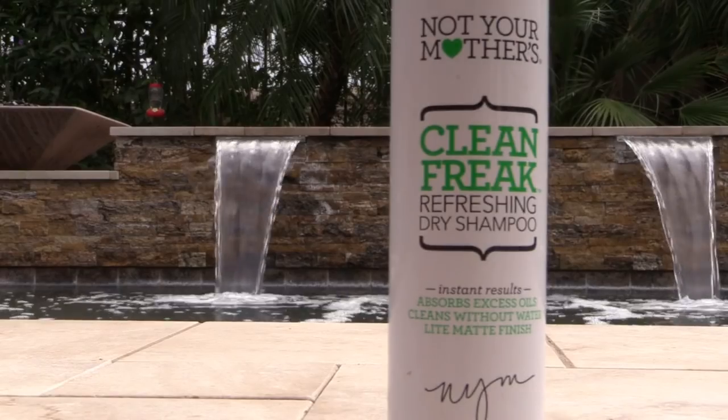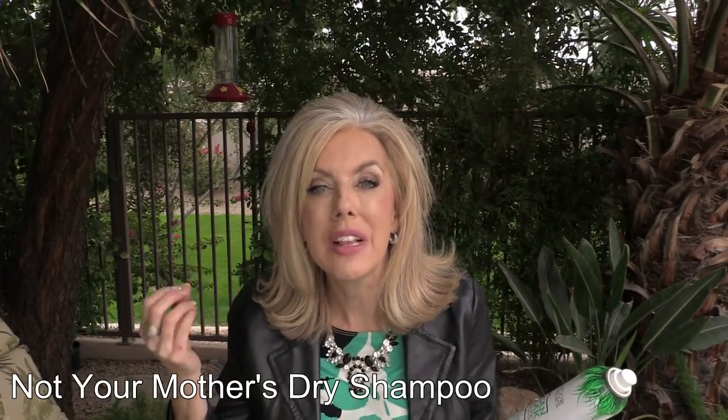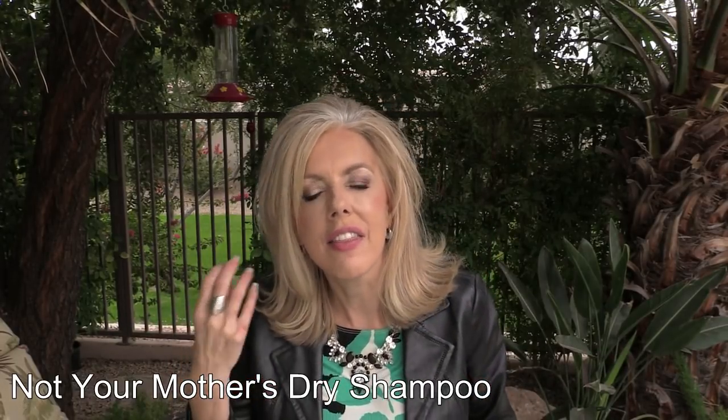Finally, in between shampoos if my scalp is oily or I've overdone it with the Shea Moisture, I use Not Your Mother's Clean Freak dry shampoo overnight and it soaks in. It also gives my hair some oomph — believe it or not, even after shampooing if my hair is too clean and won't cooperate, a little of this gives it the texture I need. Those are my holy grail shower and hair items — I'd love to hear yours, and I hope you picked up a tip or two!